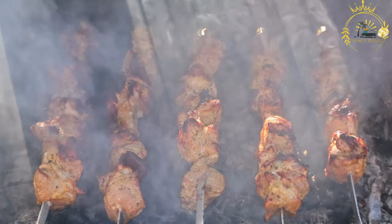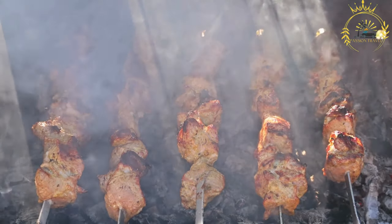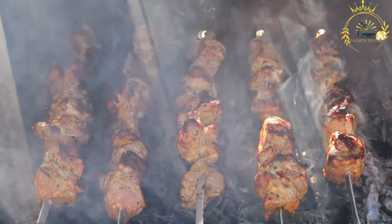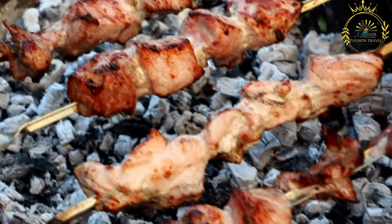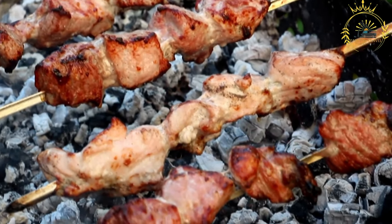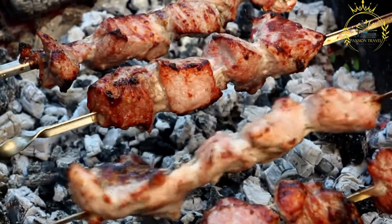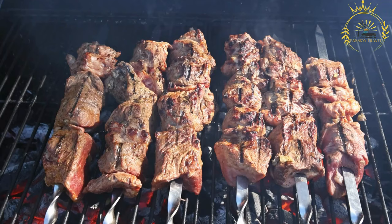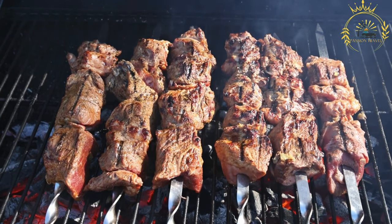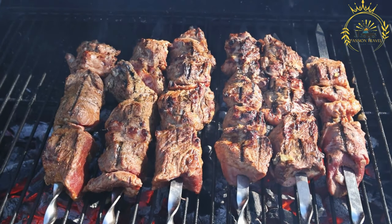After marinating, the seasoned meat is threaded onto long metal or wooden skewers, along with vegetables like bell peppers, onions, and sometimes tomatoes. The skewers are then grilled over an open flame or on a barbecue, allowing the meat and vegetables to cook together, resulting in a smoky and mouth-watering dish. Espatata is usually served hot off the grill, placed on a plate and enjoyed as a stand-alone dish or accompanied by sides such as rice, salad, or bread. The tender and flavorful meat, combined with the charred vegetables, creates a satisfying meal.